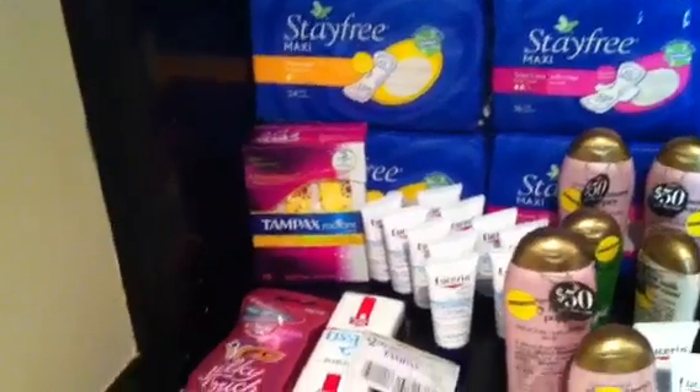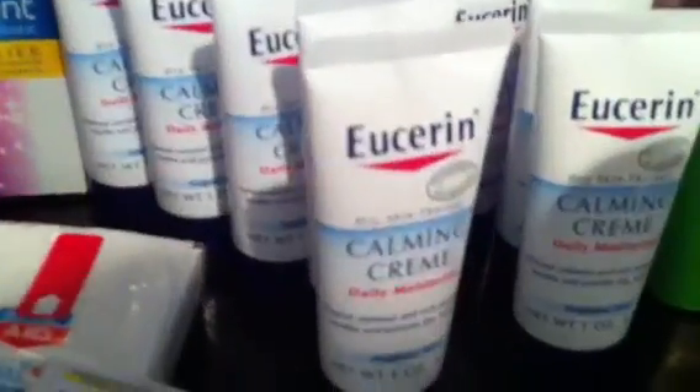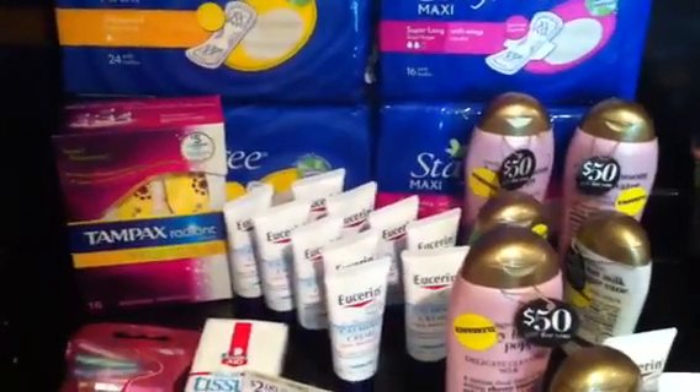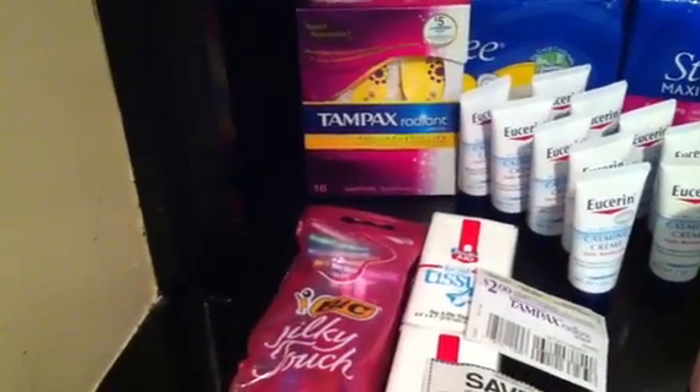I got ten of the Eucerins. These are in the travel section, 99 cents a piece. We have these coupons right here — $2 off any Eucerin calming item, and that's what this is, Eucerin calming cream — which produced a $1.01 overage. So I got ten of those.